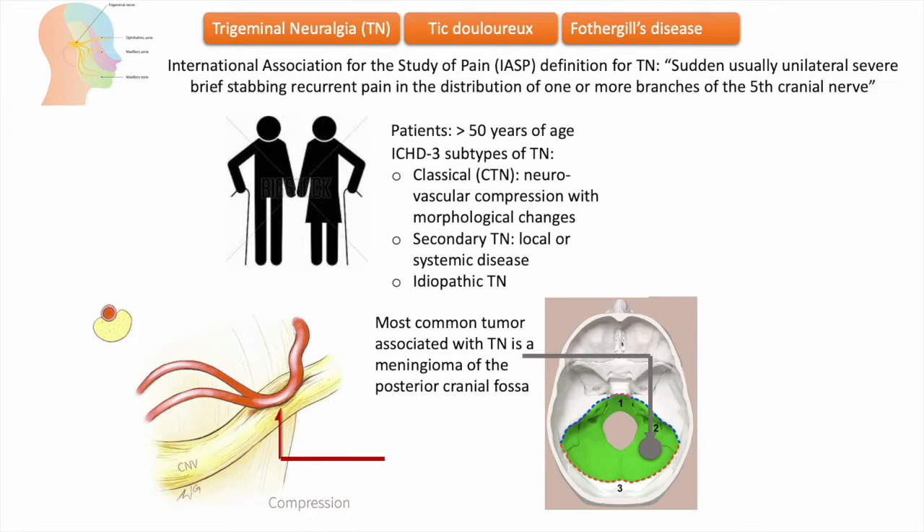The most widely accepted theory is that a majority of cases of classic trigeminal neuralgia are caused by an atherosclerotic blood vessel — usually the superior cerebellar artery — pressing on and grooving the root of the trigeminal nerve. This pressure results in focal demyelination and hyperexcitability of the nerve fibers, which then fire in response to light touch, resulting in brief episodes of intense pain.